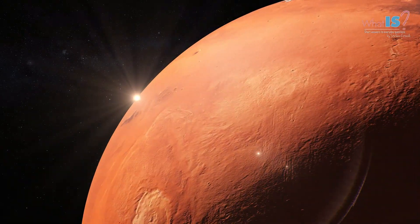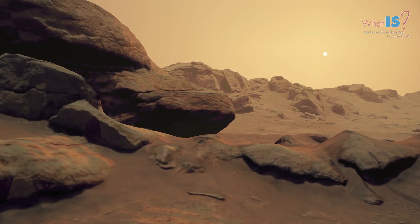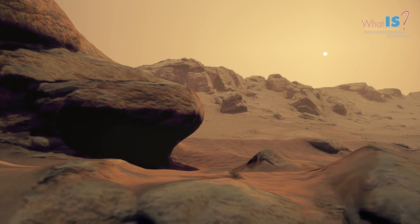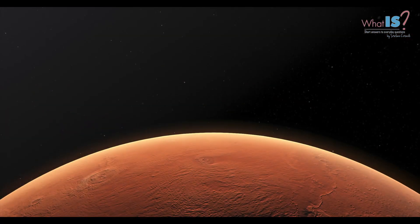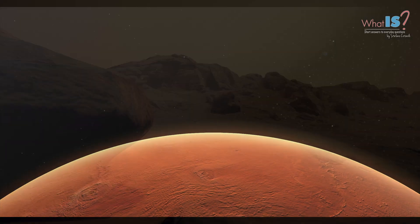Mars is a terrestrial planet, meaning it is a rocky planet like Earth. It has a thin atmosphere, made mostly of carbon dioxide, and it has surface features similar to Earth, such as valleys, deserts, and polar ice caps.